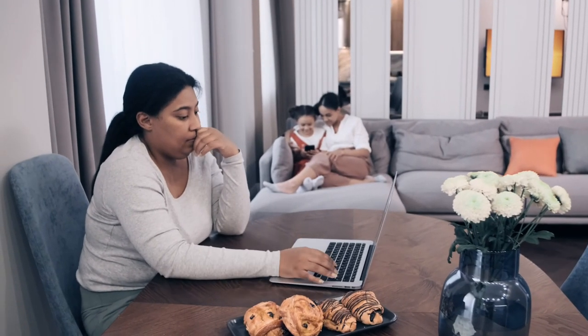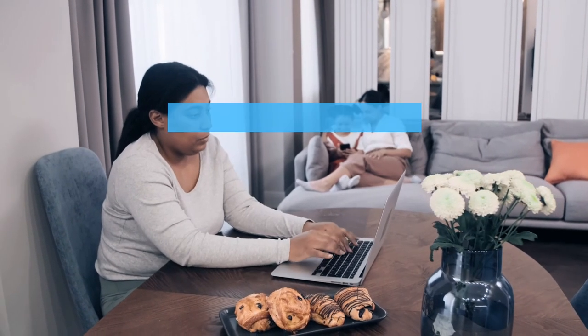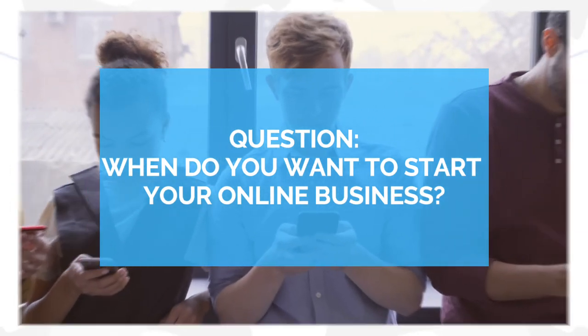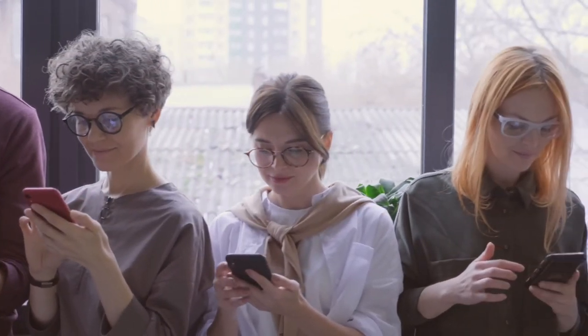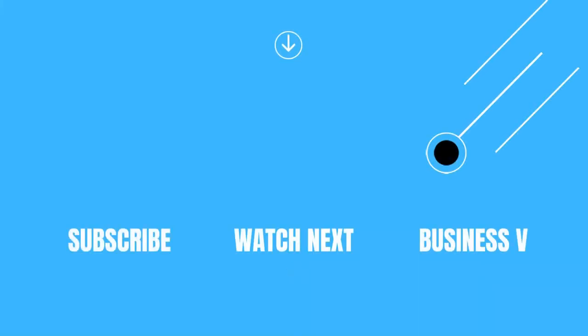If you want to start making money online instantly at home, just click the first link in the description below, or visit bit.ly/freeprofit. When do you want to start your online business? We love to hear your comments, so please join the discussion below. Thanks for watching — don't forget to subscribe and leave us a thumbs up. See you on the next one!